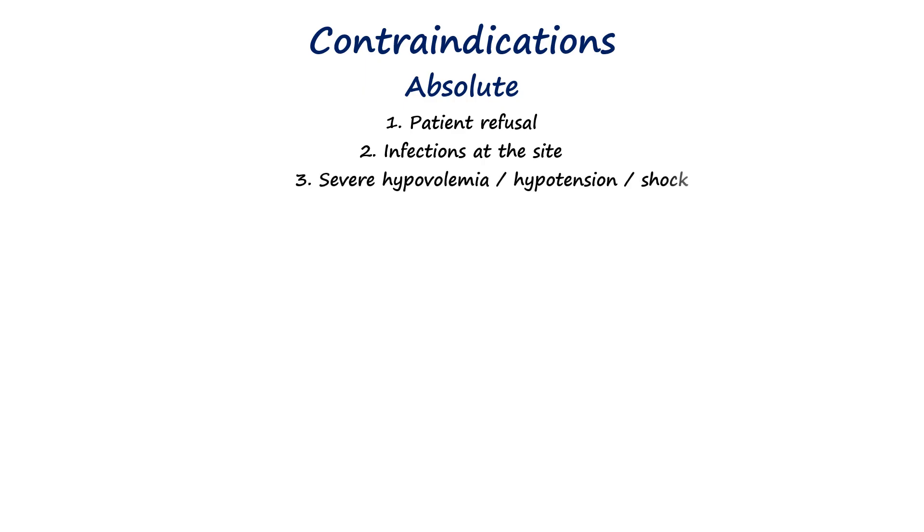Absolute contraindications are situations where spinal anesthesia should not be performed under any circumstances, including patient refusal, infection at the puncture site because it risks introducing pathogens into the central nervous system, and severe uncorrected hypovolemia or shock since the sympathetic blockade can cause catastrophic hypotension.